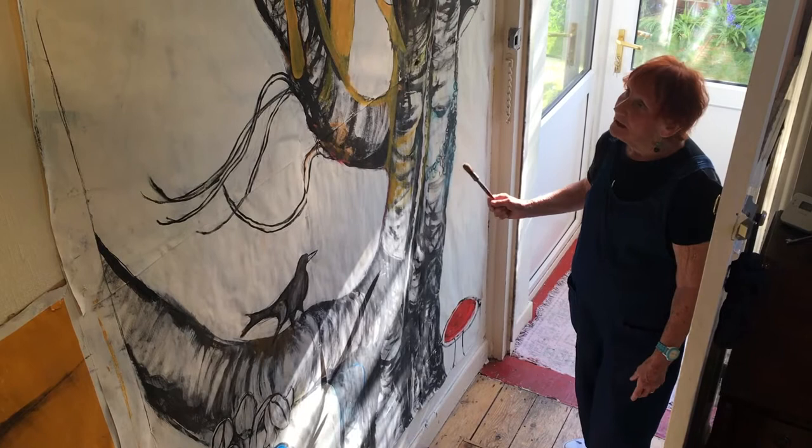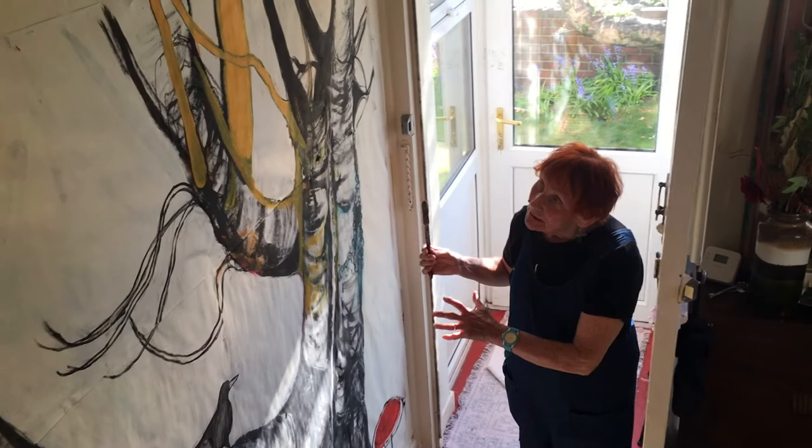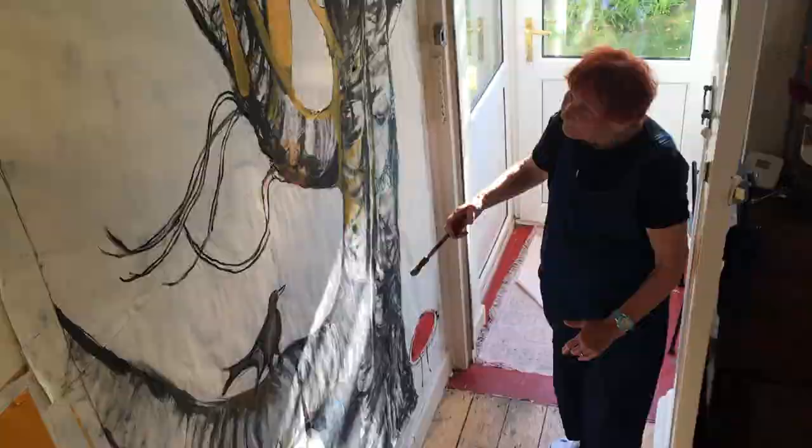I painted it on a roll of lining paper stapled to the hall wall. Why did I staple it to this awkward corner? Because I can run out to the tree, look at some of its details and its bark, and come in and get it down on the paper.